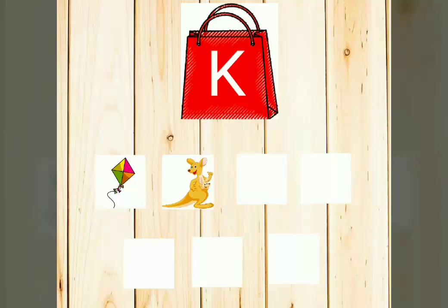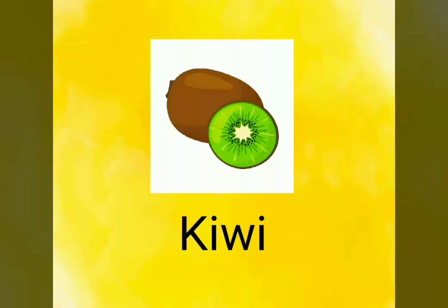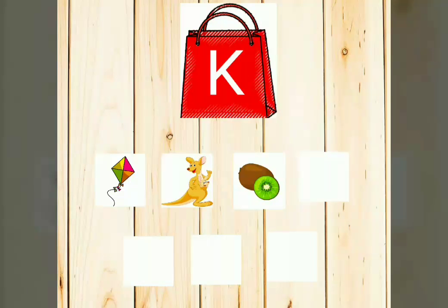Oh, we have found two pictures. Shall we go for the next one? The third one. Wow, it's Kiwi. K-I-W-I. Kiwi. It's a fruit. Wow, we found three pictures now.